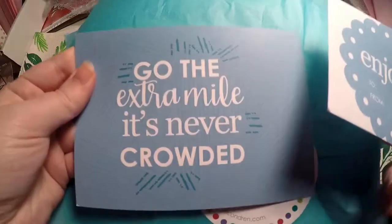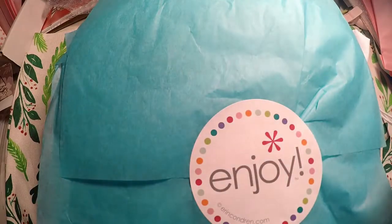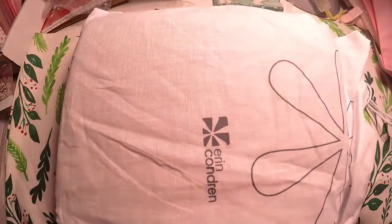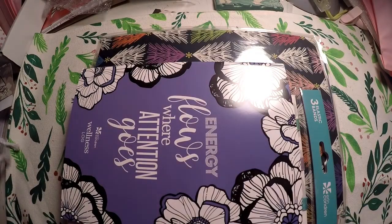We've got our postcard as usual — 'Go the extra mile, it's never crowded' — and our cute little gift label. We will go ahead and jump right into it. I did kind of already pull it out of the packaging, but I did not look at anything yet. So let me set this aside real quick, and we'll go through the other items first.